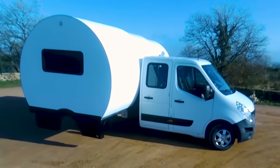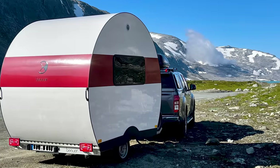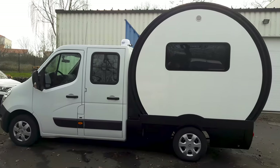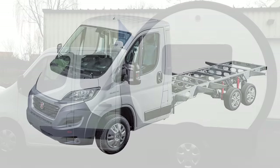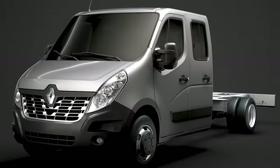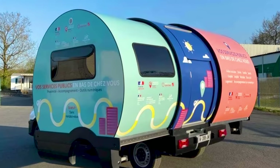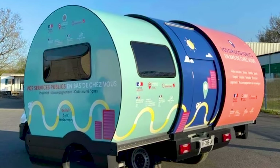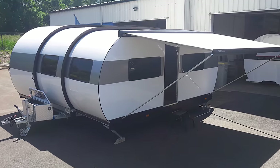But it's the 3XC that's getting all the attention. Rather than a towable module, the 3XC consists of a van base with the camping module affixed to the rear tray. Drivers have a choice between the Fiat Ducato, Ford Transit, Mercedes Sprinter, Renault Master, and Volkswagen Transporter. Essentially, the caravan component has the same inclusions and measurements as the 3X — it's just mounted to a truck bed instead of being freestanding.